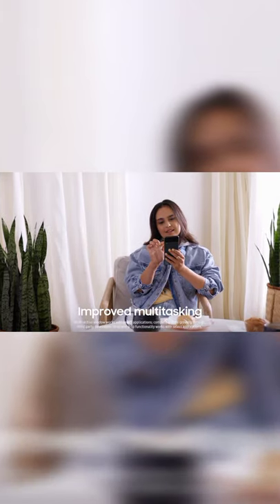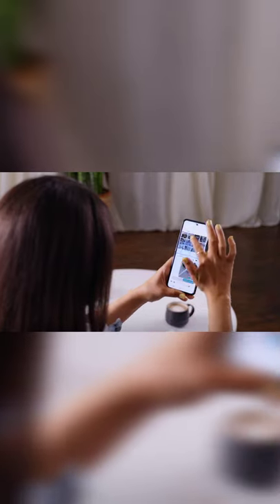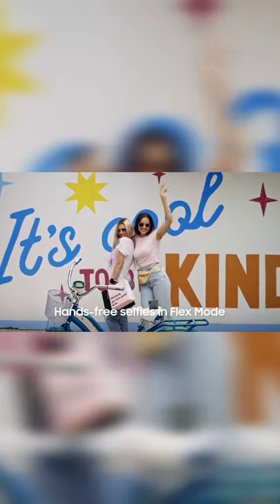Control your Samsung Galaxy Z Flip 3 5G even when it's closed. Take pictures, edit your next viral video, and quickly share with your friends. Plus it's perfectly flexible for every pose.